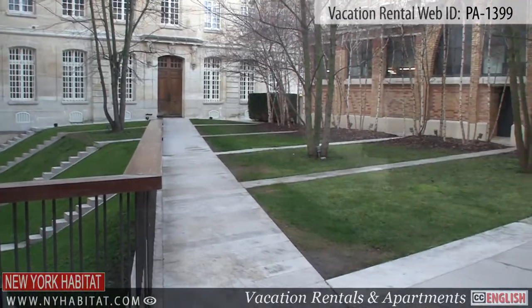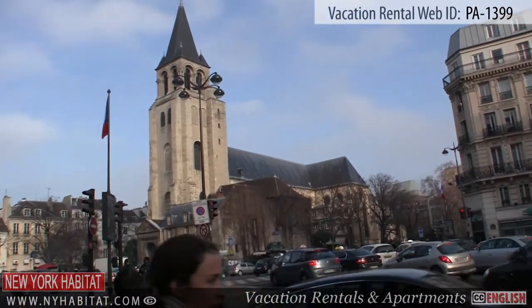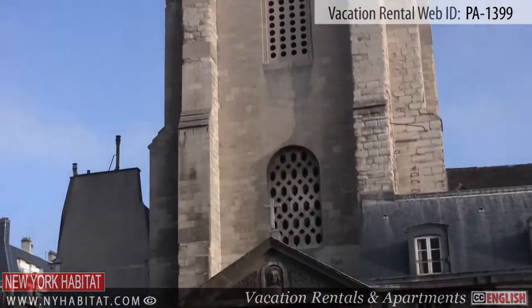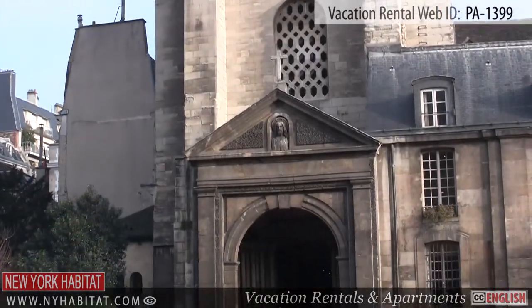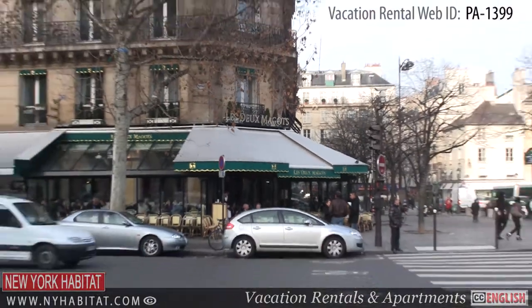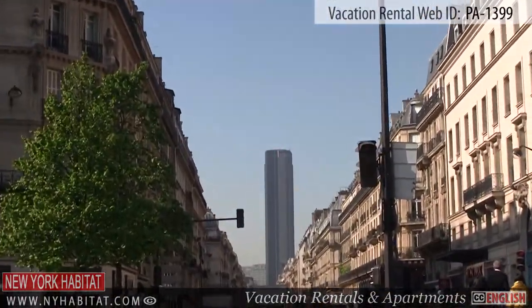Not far from here, you will find the Église Saint-Germain-des-Prés. This abbey was founded in the year 558. It is surrounded by many well-known cafés, bars, and restaurants. You can also get a glimpse of La Tour Montparnasse, one of the largest skyscrapers in Paris.